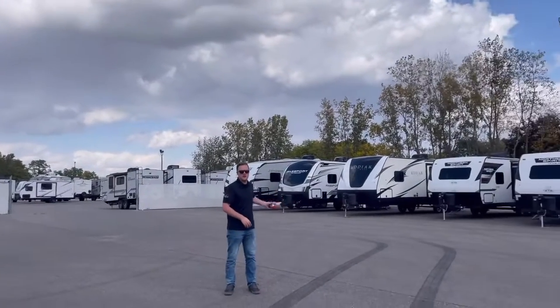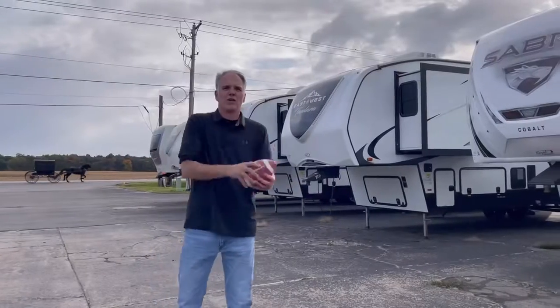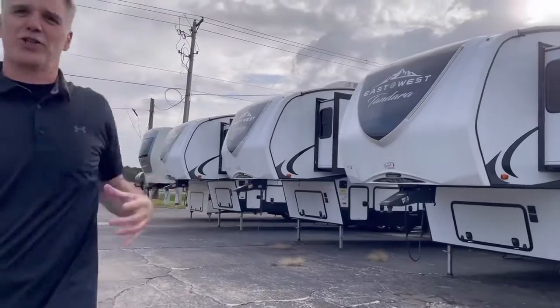And then over here, check out our diverse selection of used travel trailers out here. We got a great selection of fifth wheels. On my left, we got Sabre Cobalt. We got East-West Tanderas. We got even the Riverstone.